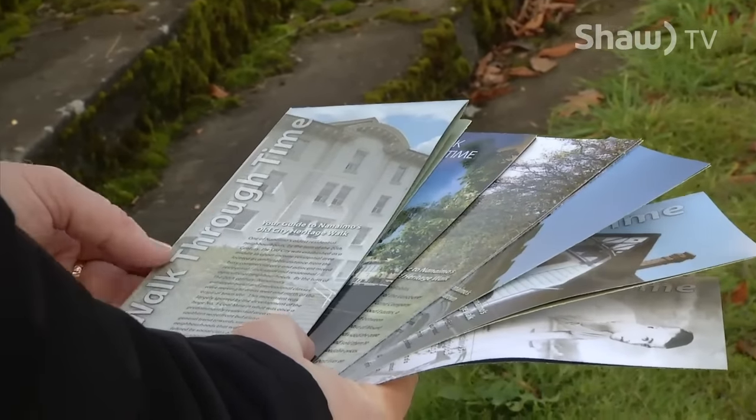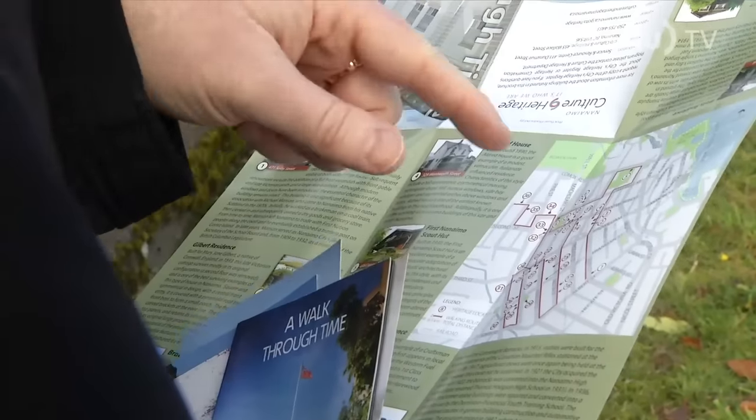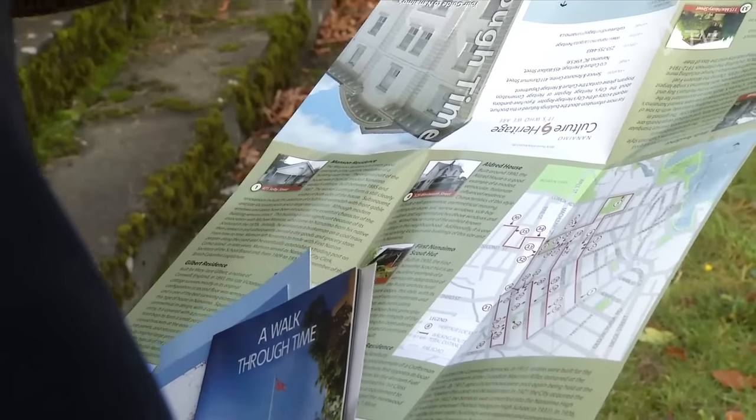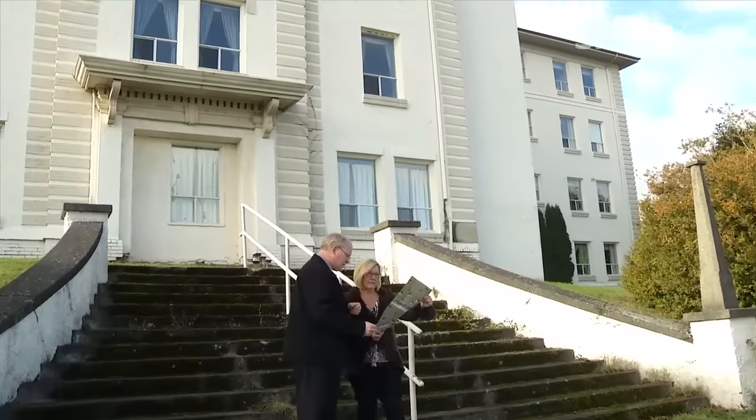This new brochure — how many in the series? This would be the seventh in a series. And how long is this walk? This walk is about 6.1 kilometers, so it's a bit of a hoof through the old city neighborhood, but it meanders very nicely. If you want to have a good perception of the history of the old city and its importance to the evolution of Nanaimo as a city, this is a great walk to take.